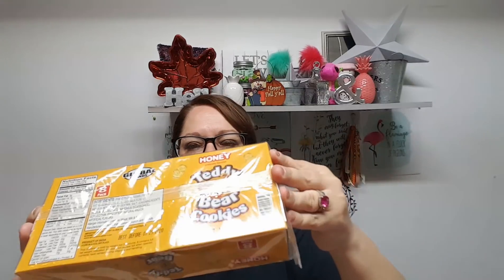Next up are some Teddy Grahams — Teddy Bears — in the honey variety. They're just the little packages: there are eight little packages in here and they're like 140 calories per package. I don't know if my kids will go for these, but we're going to give it a shot for lunchboxes.